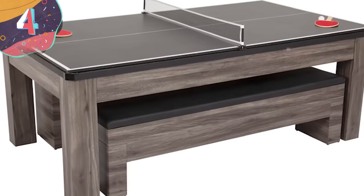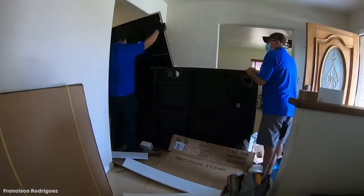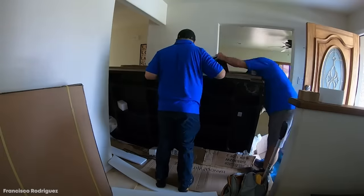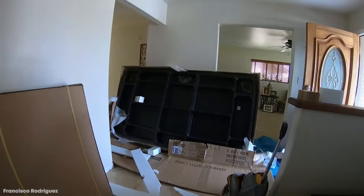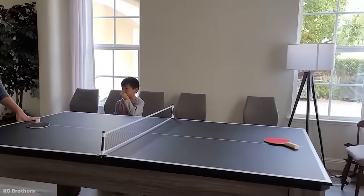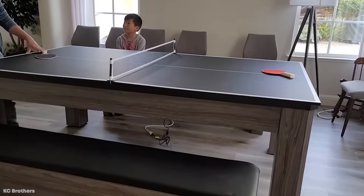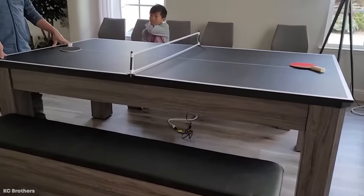Number 4. Atomic Game Tables Hampton. We've seen plenty of awesome fusion pool tables, but the Hampton from Atomic Game Tables really takes the cake. The Hampton is a 7-foot-long, 3-in-1, full-size pool table that comes with a built-in table tennis table, and can then be converted into a proper dining table with a thick wooden slab.